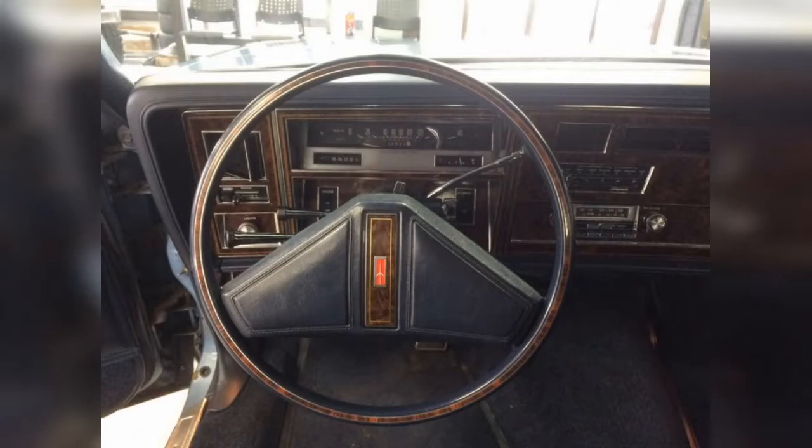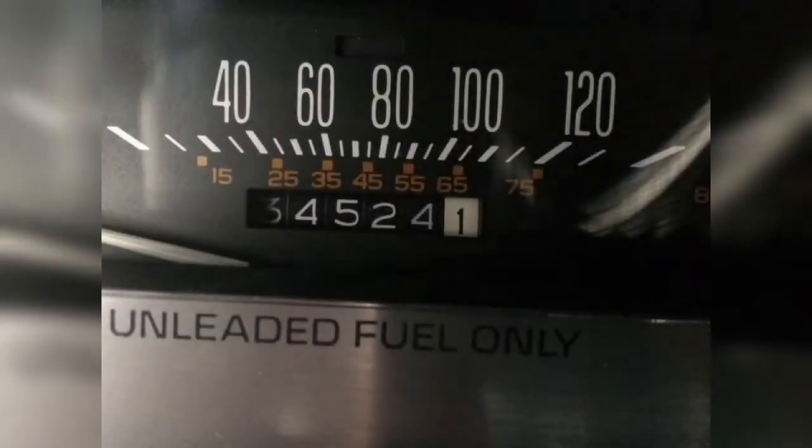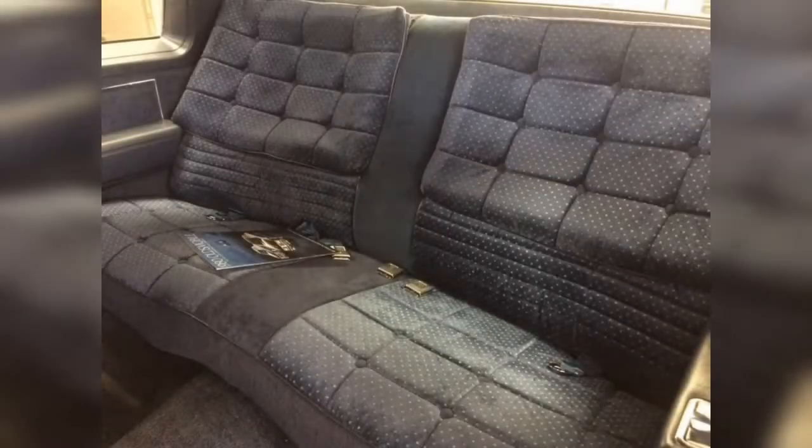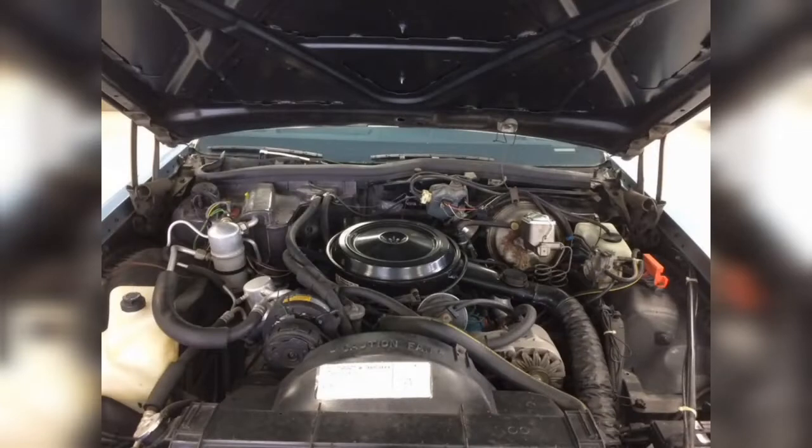Exterior condition appears to be excellent, with the only flaws evident from the photos appearing around the door sills, where the paint has chipped off and some surface rust has formed, as well as some yellowing on the lenses for the accent lighting on the B-pillars. All of the paint, pinstripes, vinyl, and chrome look darn near showroom. It even has original looking wire wheel hubcaps and period appropriate white wall tires.